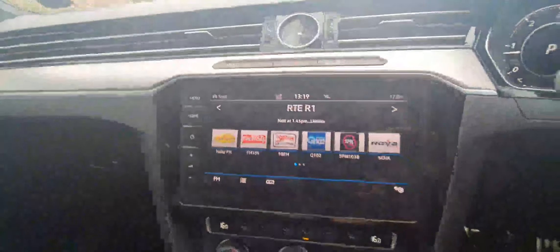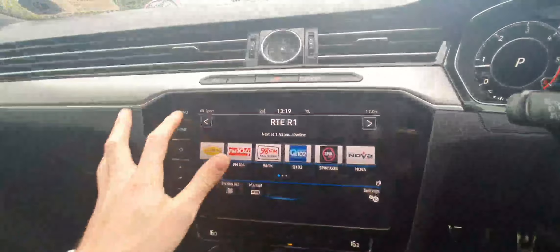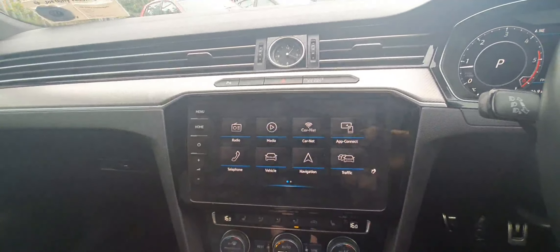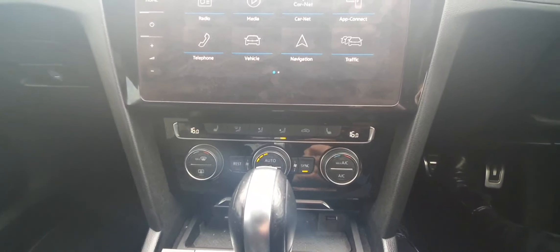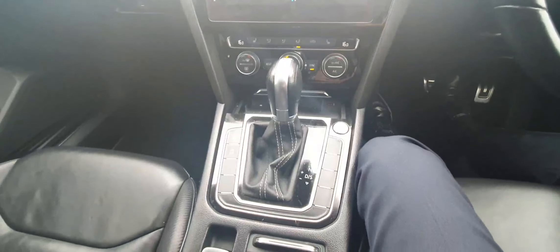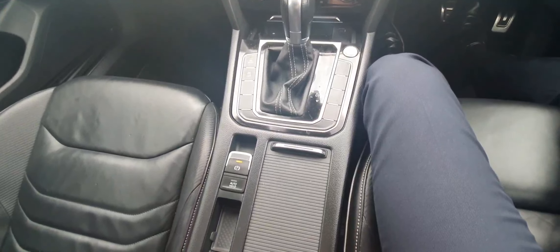Our infotainment system here is this large touchscreen. We have our radio, our navigation, Apple CarPlay and Android Auto. Down here we have our dual-zone climate control with heated seats, the automatic DSG gearbox accompanied with the electronic handbrake.